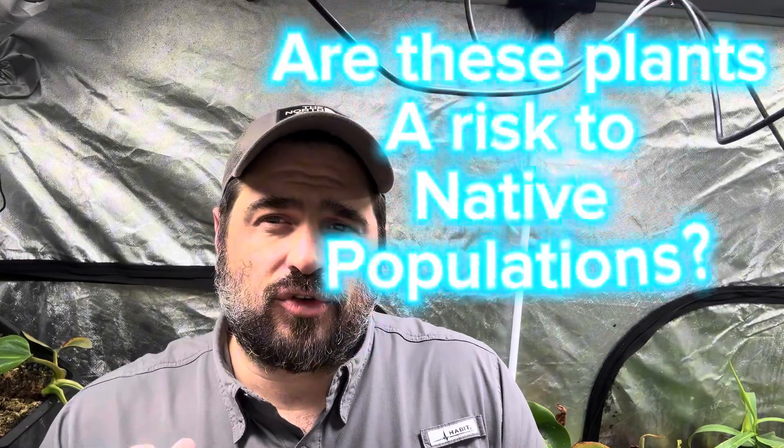What's up everybody, CHM Carnivores here. I hope you're having a wonderful day and a wonderful week. In today's video, I want to talk about, as carnivorous plants and the carnivorous plant hobby becomes more and more popular, what is the risk as we introduce these plants into our collection of the impact on the native environment, the animals, the insects, and the plants.